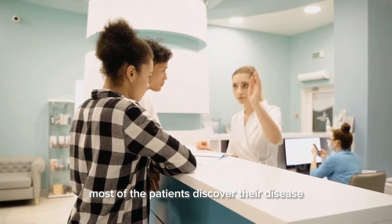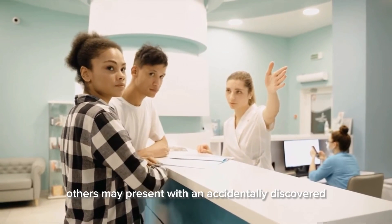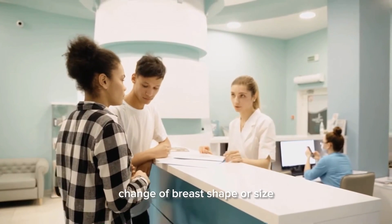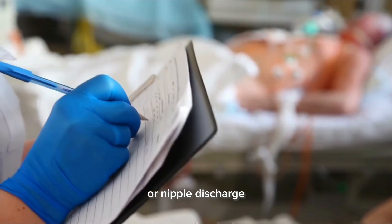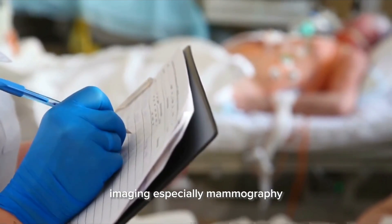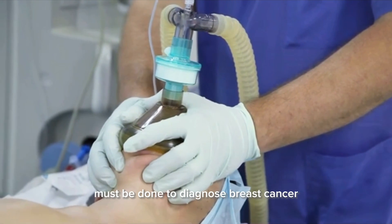Most patients discover their disease during routine screening. Others may present with an accidentally discovered breast lump, change of breast shape or size, or nipple discharge. Physical examination, imaging — especially mammography — and tissue biopsy must be done to diagnose breast cancer.